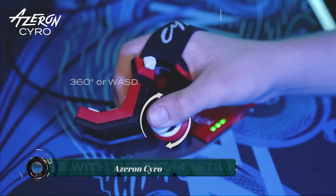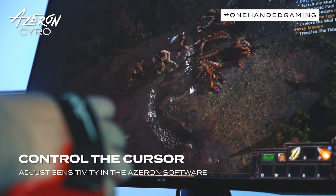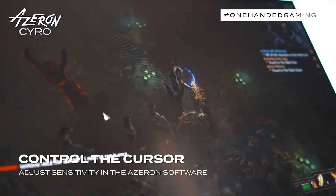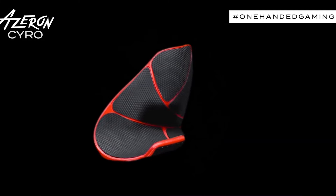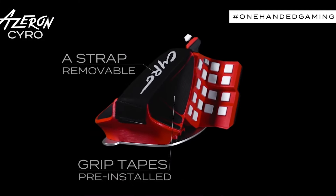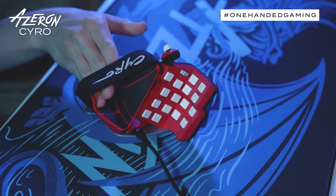The Azeron Cyro is a one-handed gaming controller that combines the features of a mouse, joystick, and keypad into a single device. It is designed to be used by gamers who have limited use of one hand, but it can also be used by gamers who simply want a more comfortable and ergonomic way to play.